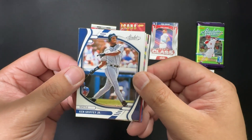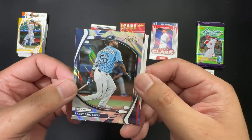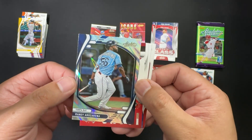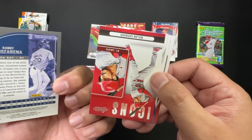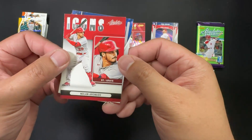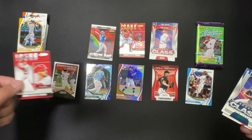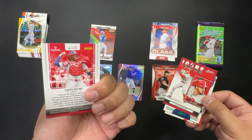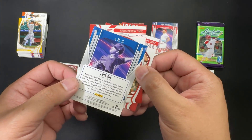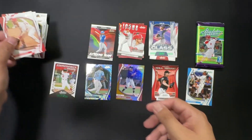Wow, Ken Griffey Jr. — oh, can you imagine getting him? Brian Reynolds. We got Randy — I'm not gonna be able to pronounce that last name — not numbered but it looks really cool. I'm not seeing a number; I don't know what parallel that might be but it's really cool. Put that right next to Rafael. Nolan Arenado Icons. Apparently this was a parallel — very cool. Rookie class green parallel was possibly Luis — don't know. Carl and Paul Goldschmidt. Alrighty.